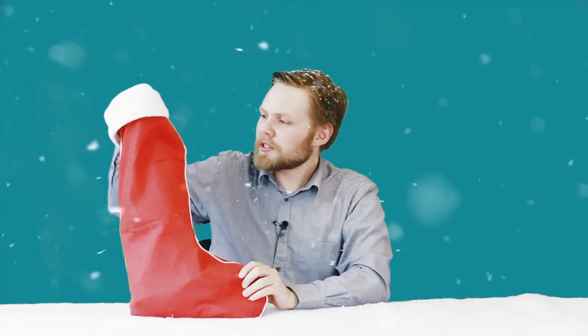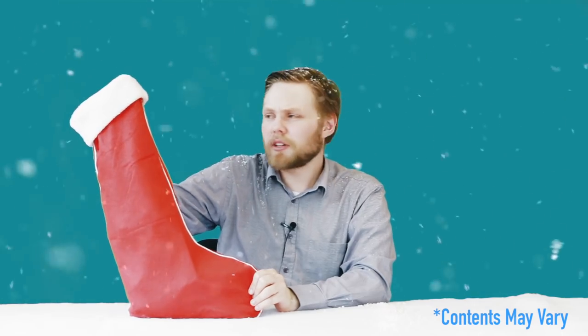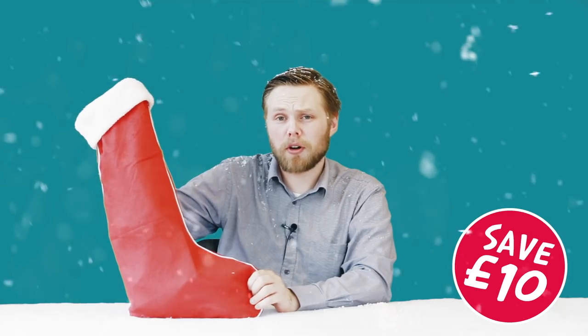Hi, I'm Andy, toy tester here at Hawkins Bazaar. Today you join us at the Hawkins Grotto to have a look through one of our Christmas stockings. These pre-filled Christmas stockings are some of the most popular gifts every year. Each one costs £20 but is filled with £30 worth of fun gifts for everyone of all ages, so you get an instant £10 saving on the spot.